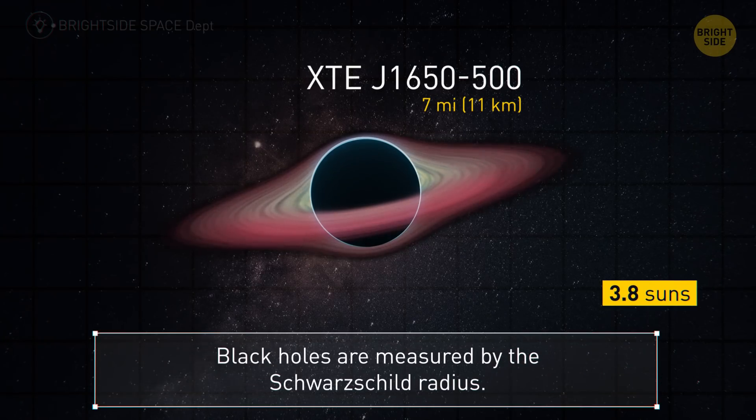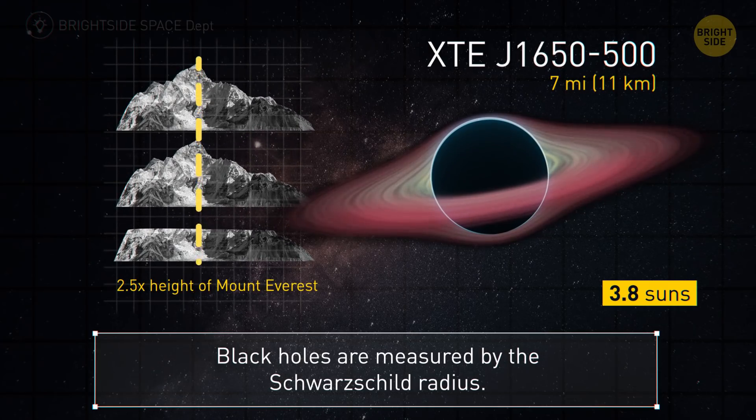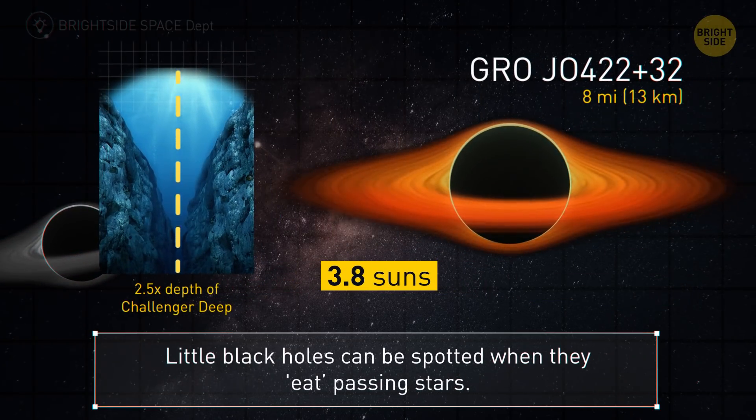Scientists measure black holes by their Schwarzschild radius — the distance from where its gravity starts and the hole itself. Our smallest black hole has a 7-mile radius. Number 2 is just 8 miles.